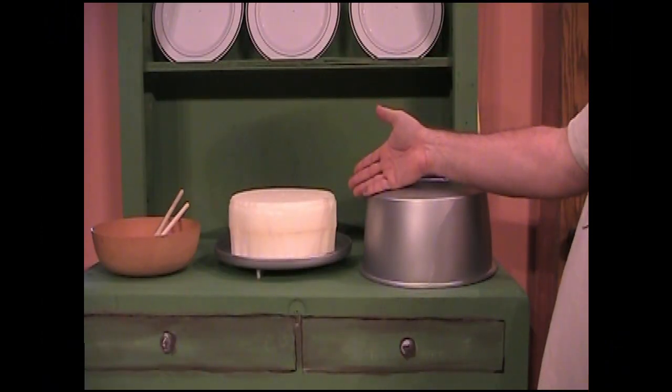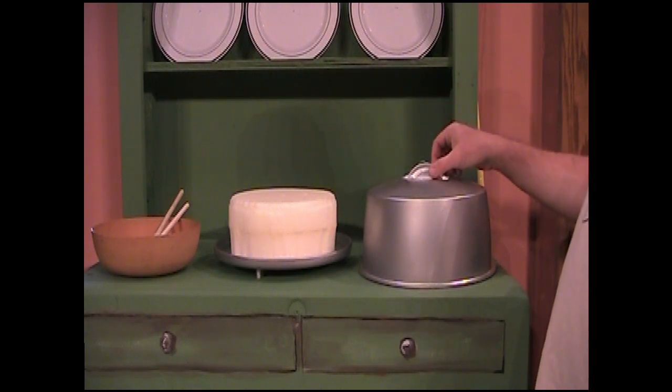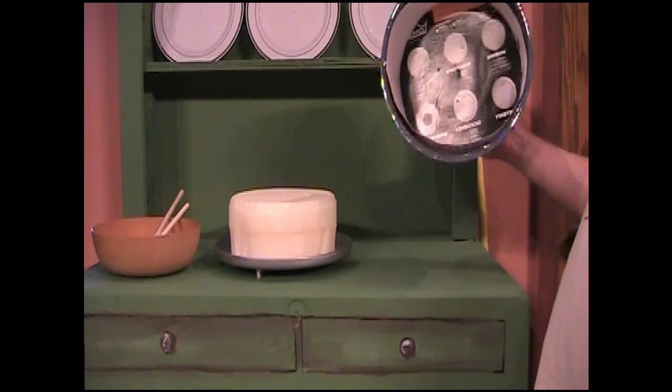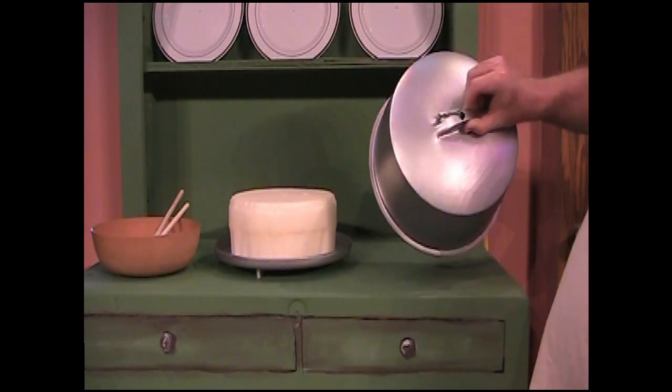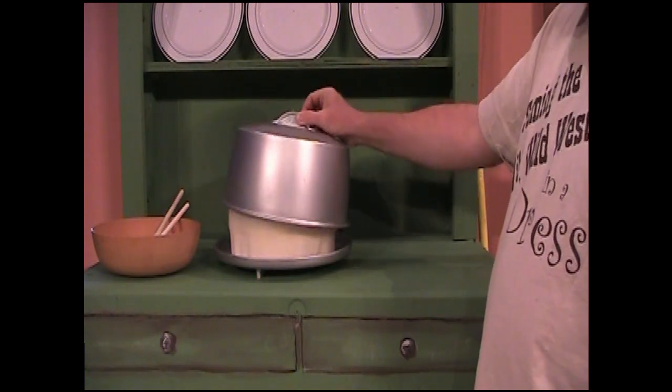Before Mary leaves the kitchen, we had her ice the cake. This is an old magician's trick. We have a simple foam cake, but in the lid is a cardboard covering that looks like icing. It's put on the cake, the release is triggered on the lid, and voila — we have an iced cake.